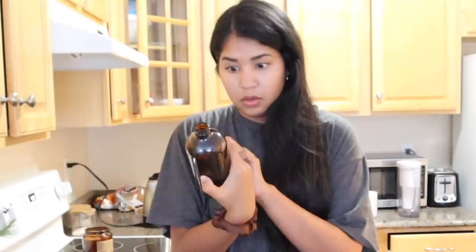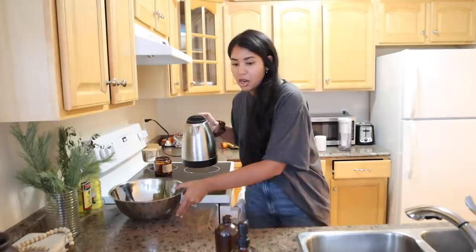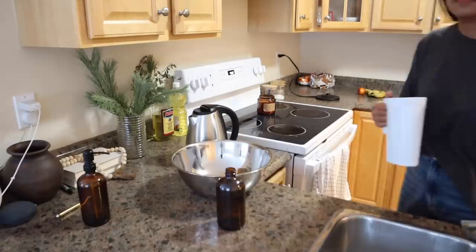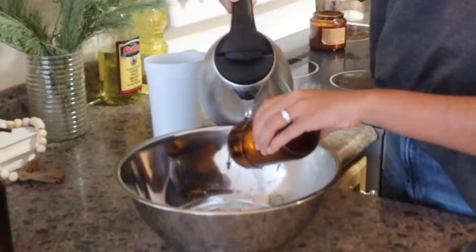Apparently, all you need to do is pour hot water over the edge, then cold water, then hot, then cold, and eventually it should break. Am I confident in this? No. I don't think I'm ready, but I'm going for it.